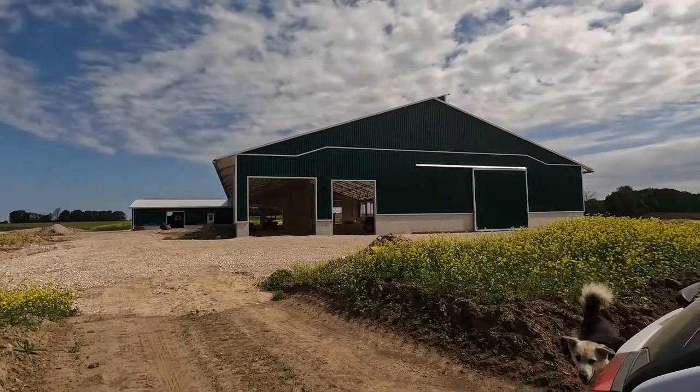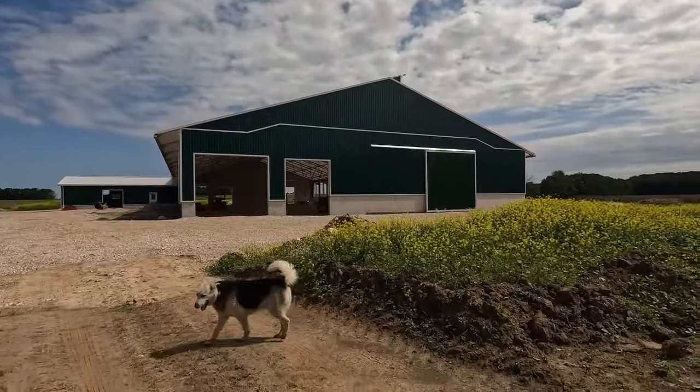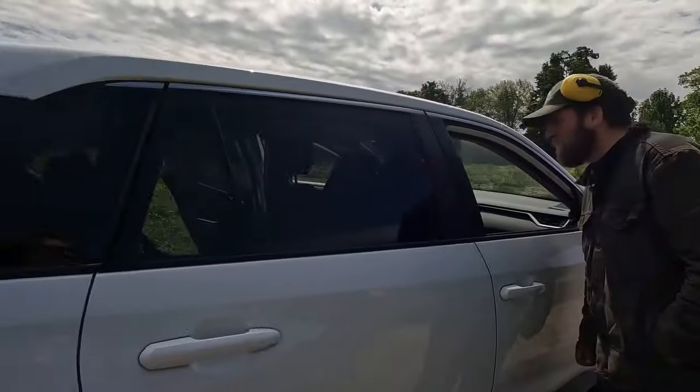They said everything's done perfectly and everything looks really good. I just have Opa out here having a look around on the farm.